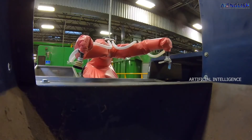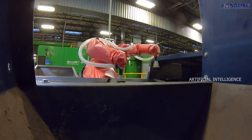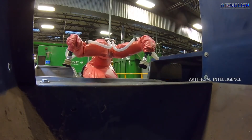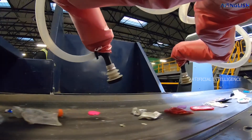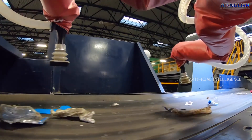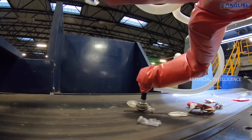In the same way, this AI robot is helpful in sorting systems, waste management, recycling, and waste to energy. All these amazing things are possible with the combination of artificial intelligence and robotics.